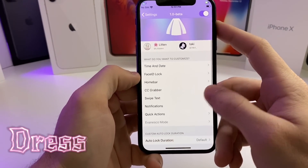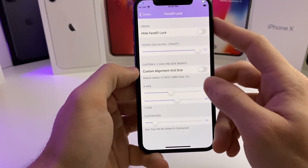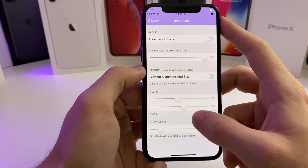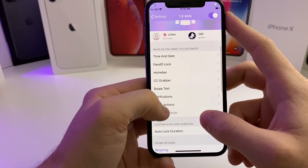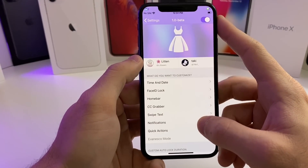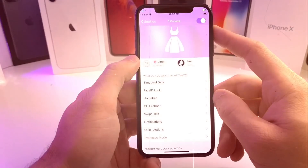This next tweak is called Dress. Basically what it does is it allows you to customize your lock screen. If we go into the settings, you can hide the Face ID lock, and you can align the X and Y axes of different things on the lock screen. You can also adjust the opacity. If we go to Home Bar, you can hide the Home Bar and make adjustments to the notifications. Basically it's just a really quick, simple tweak to adjust anything you want on the lock screen to match whatever theme you're going for on your device.